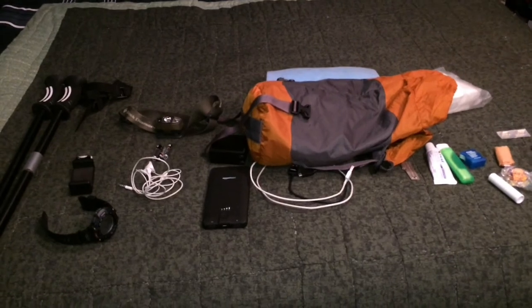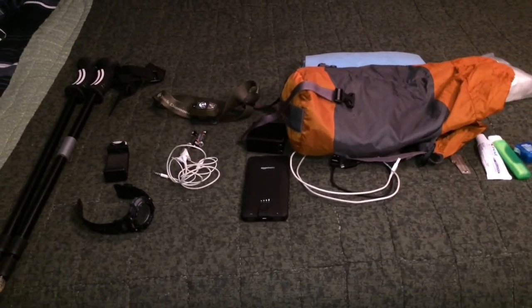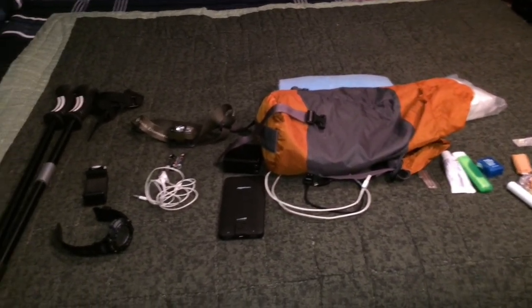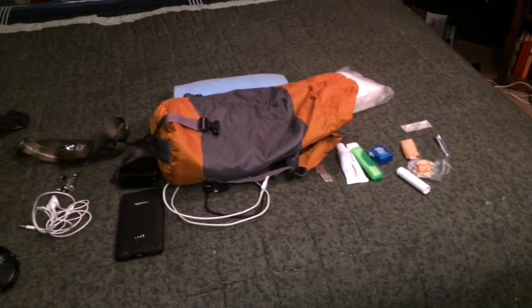That completes my gear list video. I hope everybody enjoys it. I'm sorry I had to break it up into sections but that was the only way I could do it. If y'all have any questions or concerns feel free to comment, and don't forget to hit that subscribe button.